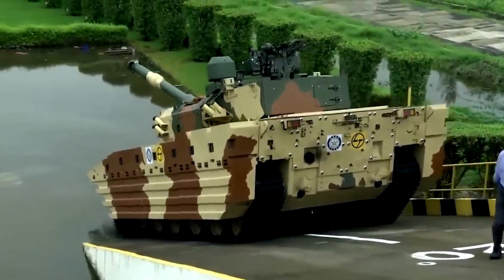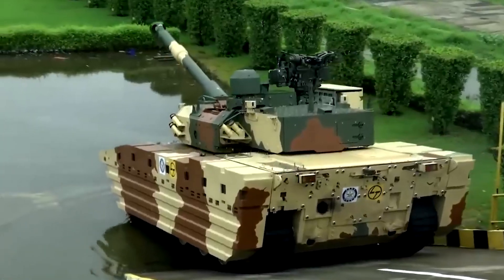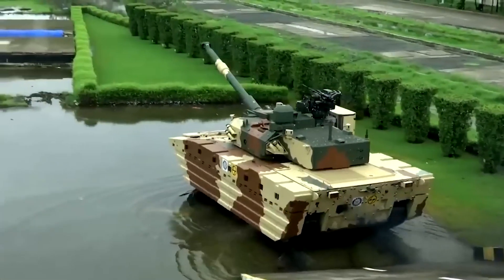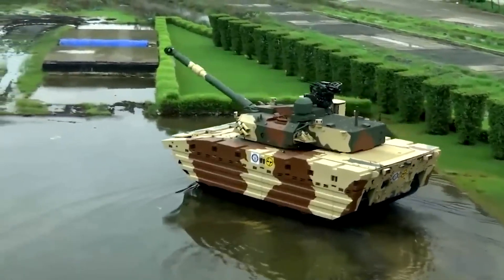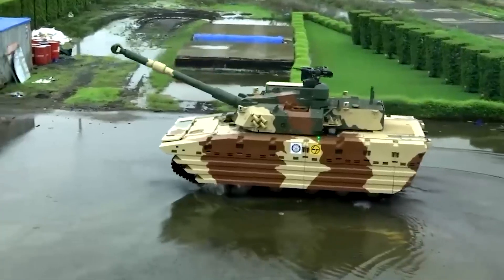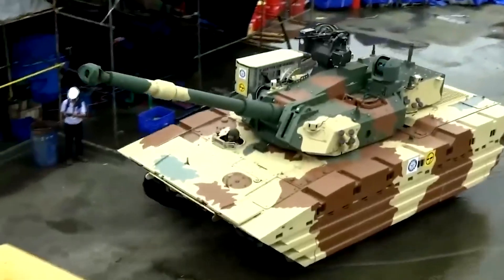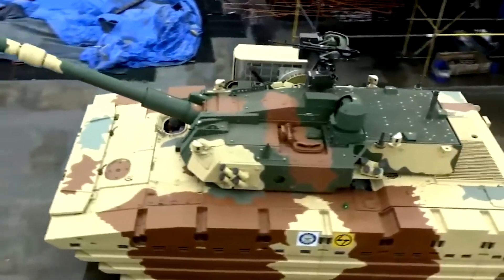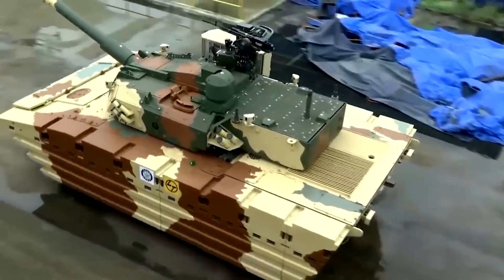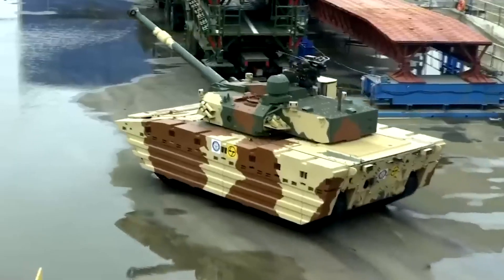Another reason for using rubber tracks could be that the tank is in the prototype stage. Rubber tracks can be useful for initial testing phases, as they reduce noise and minimize wear on testing grounds. During development, the tank may be tested on various surfaces, including asphalt and urban environments, where rubber tracks cause less damage. Additionally, rubber tracks may be more cost-effective for initial prototype models, allowing for easier and less expensive maintenance during the testing phase. Simplified maintenance and repairs during this phase can help streamline the development process.